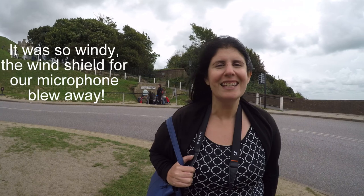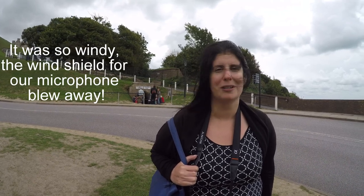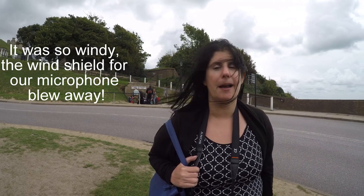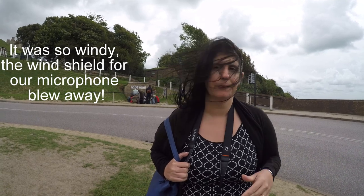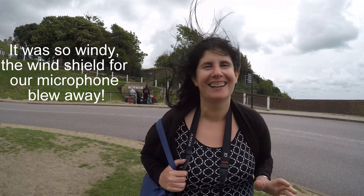So behind me you can see the entrance to the secret wartime tunnels that were used during World War II. They were actually built during Napoleonic times, but the tour is mostly about World War II. It's offered as only a guided tour, so that's why there's a little bit of a line to get in there.